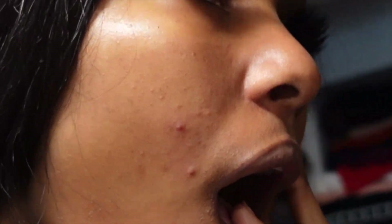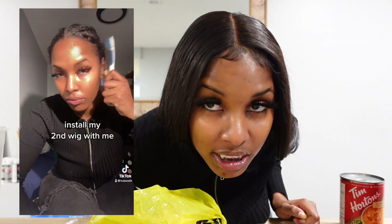My skin is so not skinning right now, I'm literally breaking out. It's the second time I'm installing a wig. This closure is longer and it's a 5x5 from Klaiyi Hair - I love it. It came pre-plucked so I didn't even really have to pluck it. I didn't even add concealer to the part or anything, it looks very natural.